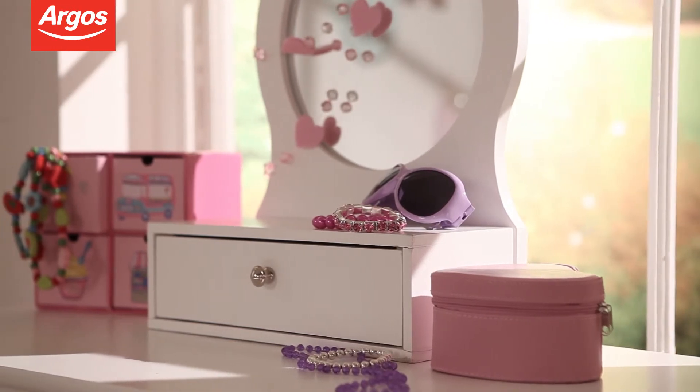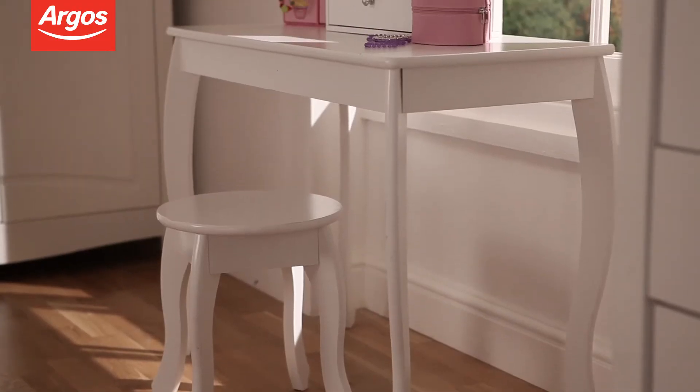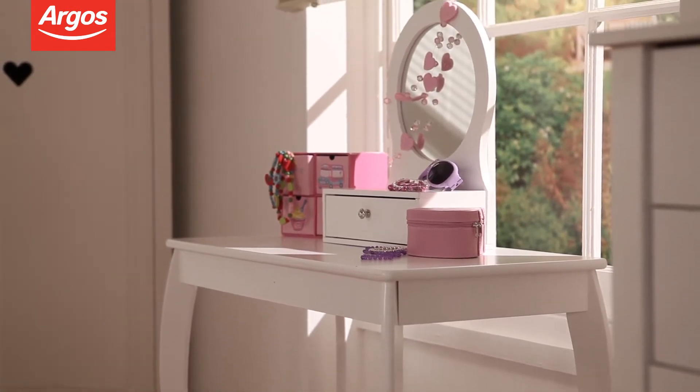For little girls who want to play dress-up like mum, this dressing table is both a practical storage solution and a fun plaything. It comprises a table with a mirror and drawer and small stool.